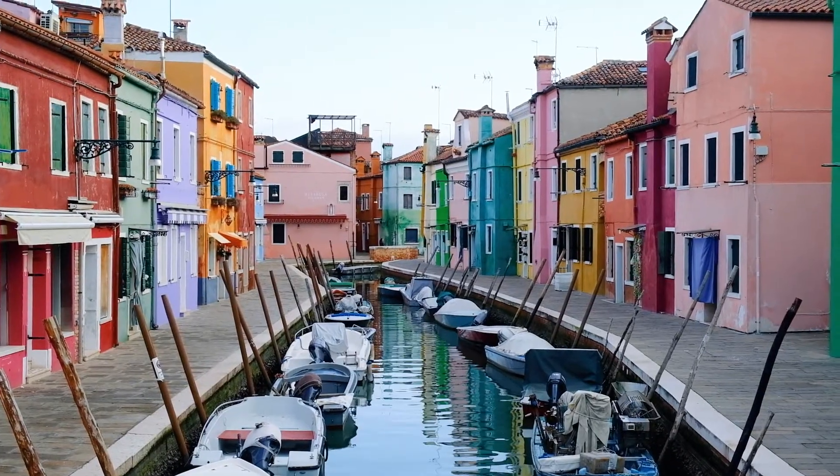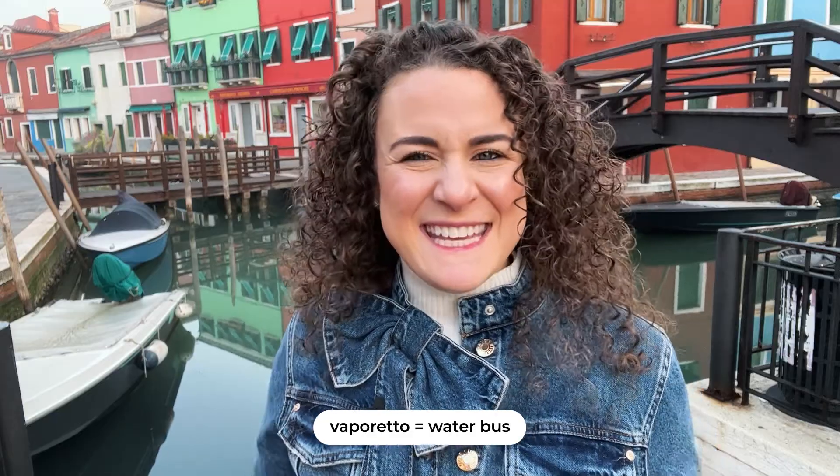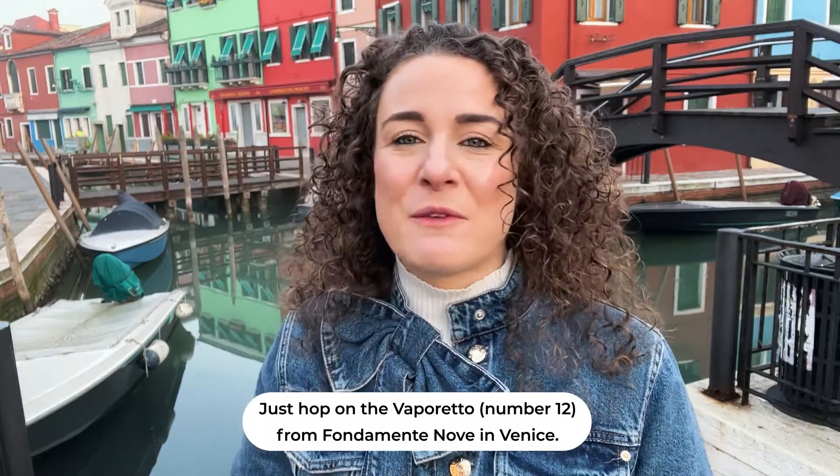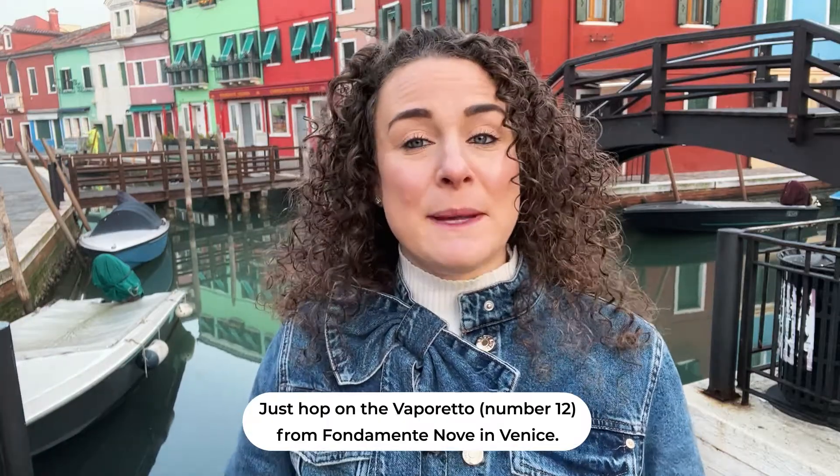Burano is just seven kilometres or four miles from Venice, or a 45-minute trip from St. Mark's Square by Vaporetto, meaning water bus. Getting here is easy — just hop on the Vaporetto number 12 from Fondamente Nove, and the Vaporetto will also stop at Murano before continuing on to Burano.